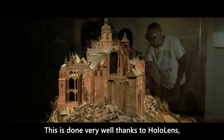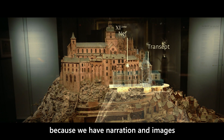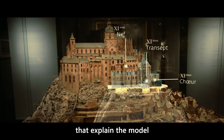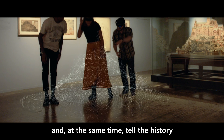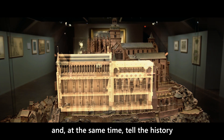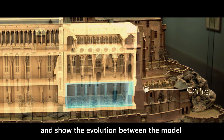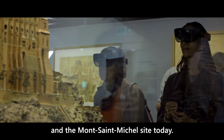And this is very well done thanks to HoloLens, because we have a discourse and images that allow us to explain the maquette, and at the same time allow us to show the history of the Mont-Saint-Michel site and the evolution between the maquette and the site of Mont-Saint-Michel today.